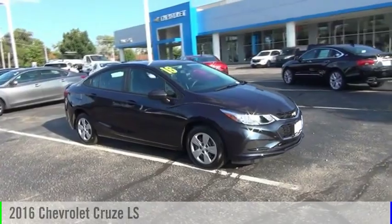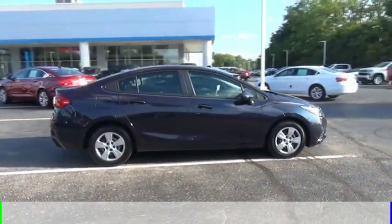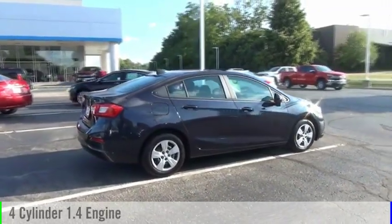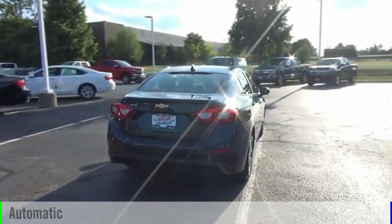Stop by and take a look at the 2016 Cruze. This vehicle is powered by a front-wheel drive, four-cylinder, 1.4-liter engine, and comes with an automatic transmission.